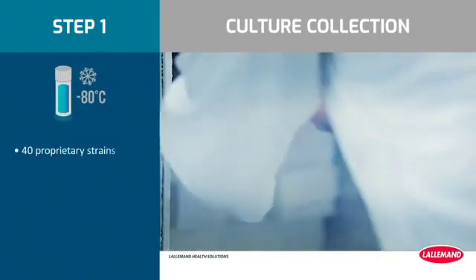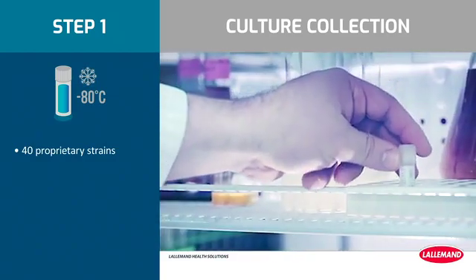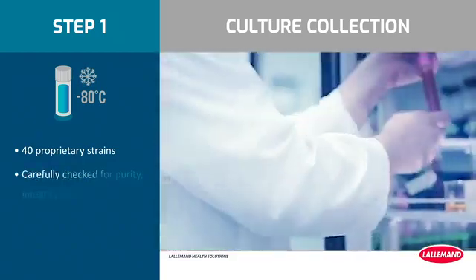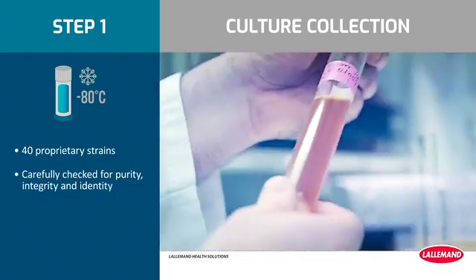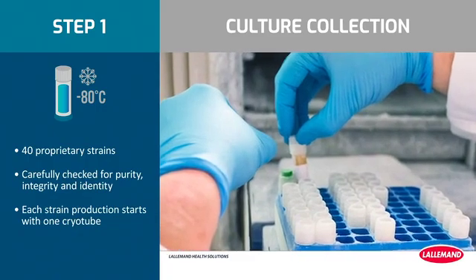Lallemand Health Solutions' 40 proprietary strains are securely stored in master cell banks kept at minus 80 degrees Celsius. They are carefully checked for purity, integrity, and identity. Hundreds of probiotic capsules will be produced with this small cryotube.